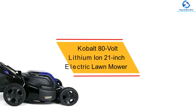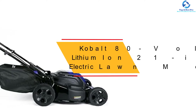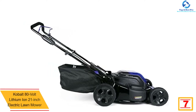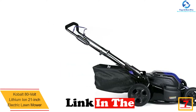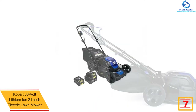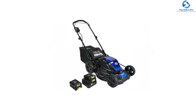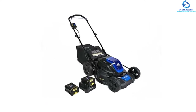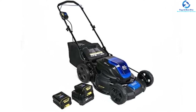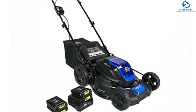At number 7 we have the Cobalt 80-volt lithium-ion 21-inch electric lawnmower. This powerful electric lawnmower comes with an 80-volt 2.0 Ah battery that offers maximum power. The packaged kit comes with a quick-charge adapter and two batteries, allowing the user to charge one battery while cutting with the other. This electric lawnmower is perfect for yards or lawns up to one acre with continuous cut and no downtime.